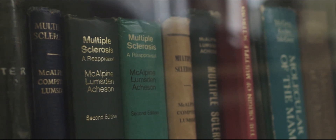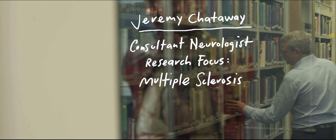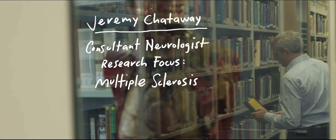Progressive multiple sclerosis has no treatment. People progress relentlessly. I see it. I see the neurology that comes with it. I see the disability that comes with it.